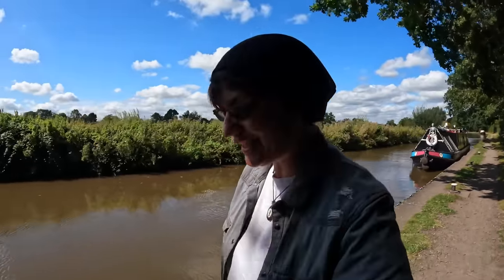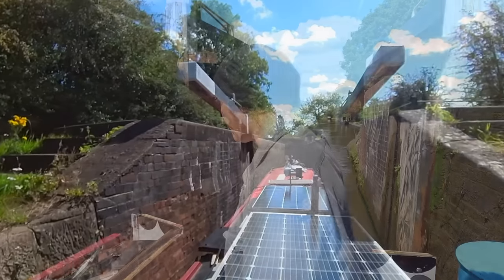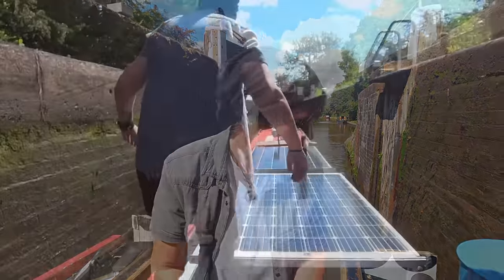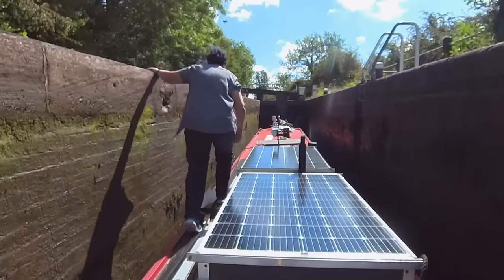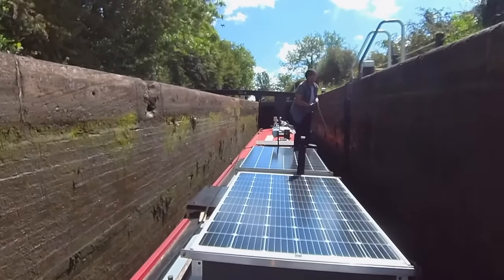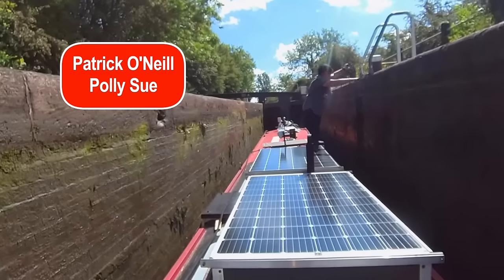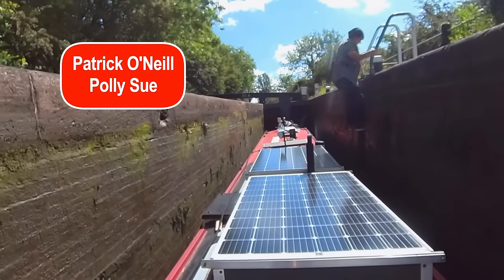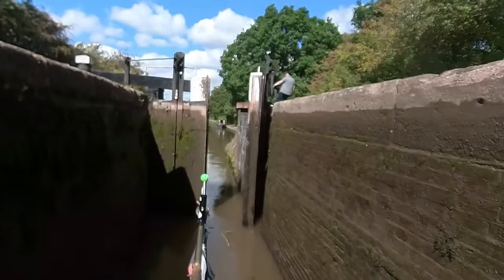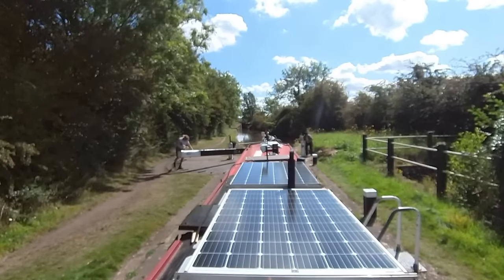So the first lock of the day. Remember, the purpose of locks is to enable your boat to navigate up and down hills. There are 11 locks here at Atherstone, although today I'll probably only do half of those. The complete flight here at Atherstone actually raises your boat 36 feet and 6 inches - quite big! So just whilst I'm faffing with my ropes, I want to give a big shout out to Patrick O'Neill and Polly Sue for becoming supporters of the channel via Patreon - thank you so much. That's the first one down, and luckily a gentleman coming up from behind shut the gates for me.